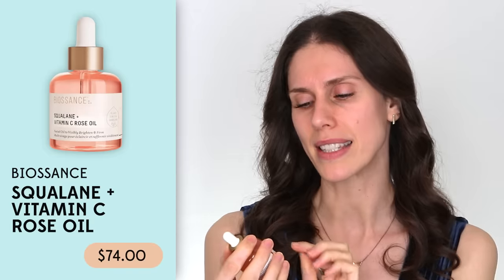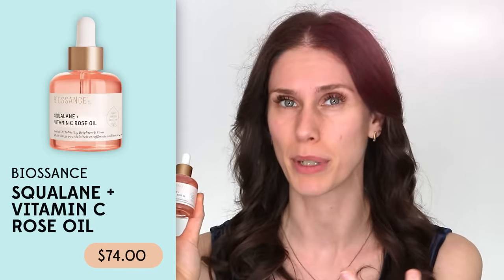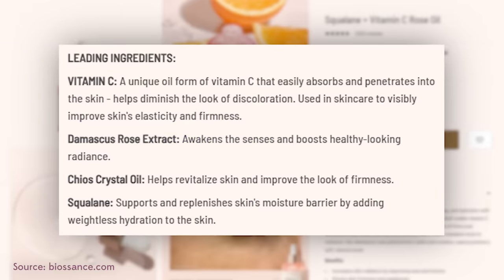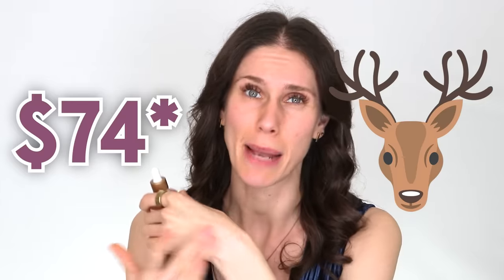The Biosence Rose Oil is not bad. This is a really basic oil — the squalene and vitamin C rose oil. It's literally squalene, which is the oil our skin produces. It's got caprylic triglycerides, which are found in moisturizers, and then some fragrancing rose ingredients. It's pink, it smells really good, and they call it a firming and glowy face oil. And it is, but it's also $78.